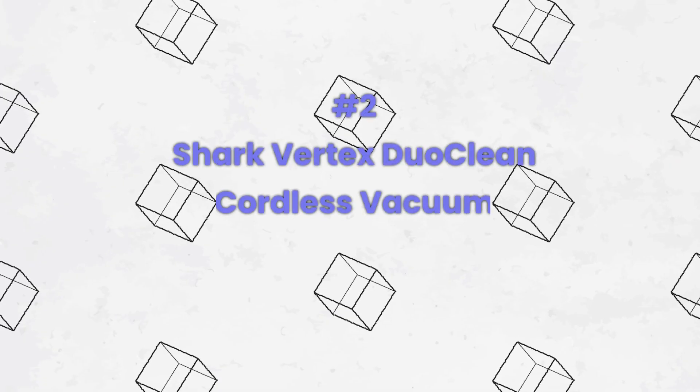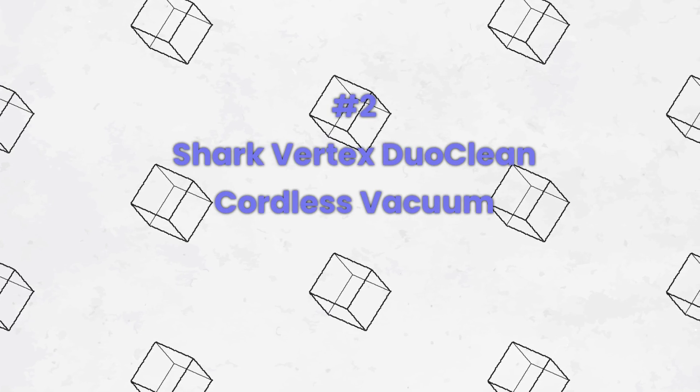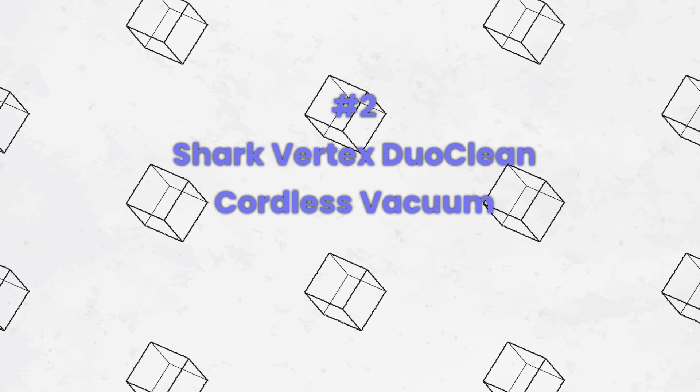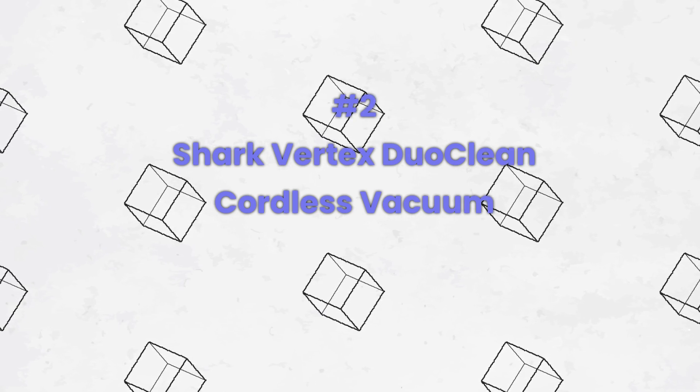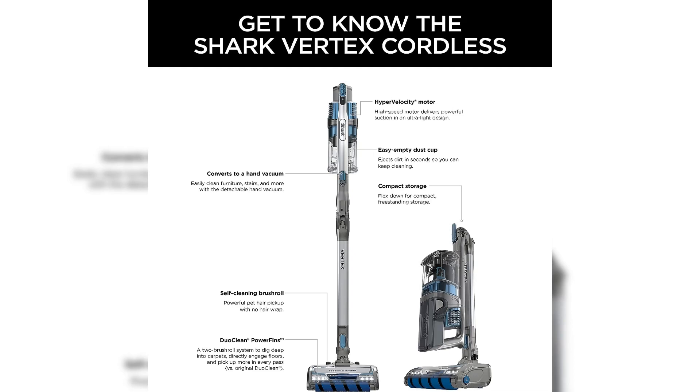Number two: the Shark Vertex DuoClean cordless vacuum is a powerful and versatile cleaning tool that excels on both carpets and hard floors. With its dual brush rolls and powerful suction, it effortlessly lifts dirt and debris, leaving floors spotless. The cordless design and long-lasting battery provide freedom of movement, while the XL dust cup reduces frequent emptying.